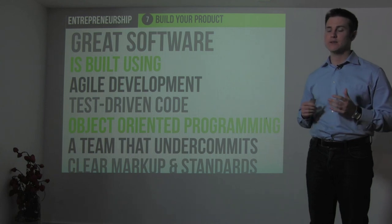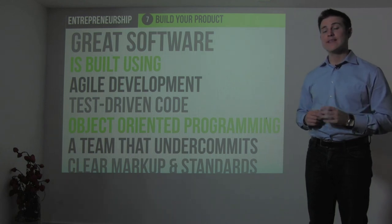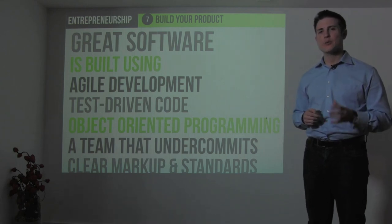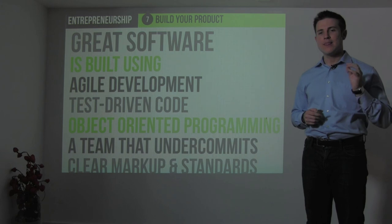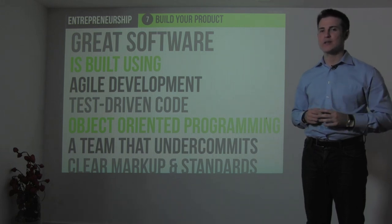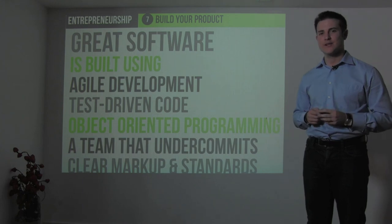These are some of the things I've learned about building great software and great products. At the end of the day, to build great products you must be passionate about what you want your product to achieve, and make sure it fulfills one or more of the 12 key human desires. Thanks for watching this section on product development.